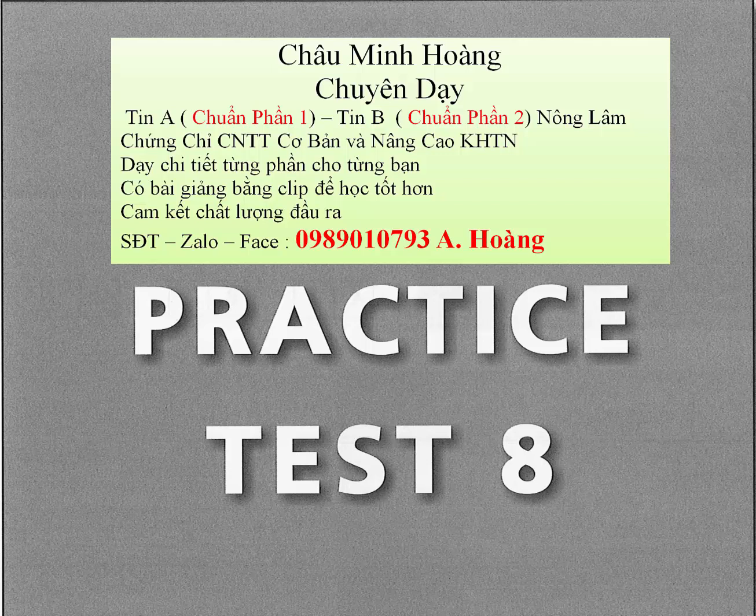You will hear: A. He is on the phone. B. She is driving the car. C. She is typing on the computer. D. He is sitting next to her. Statement D best describes what you see in the picture. Therefore, you should choose answer D.